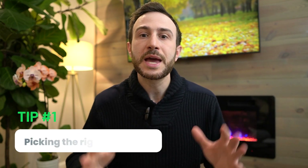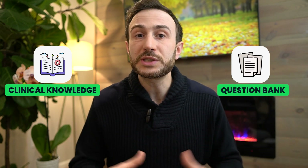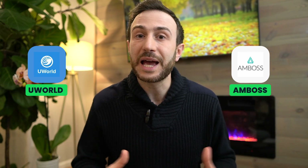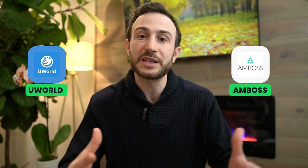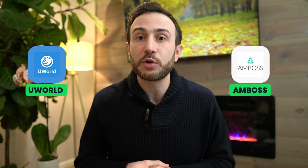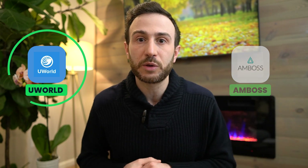The first tip when it comes to acing the Step 2 CK exam, especially if you're in a hurry, is picking the right resources and not overwhelming yourself with so many of them. For an exam like Step 2 CK that is mainly clinical knowledge, I highly recommend you do a question bank. The two most common question banks used are UWorld and Amboss. If you had to pick between either of them, I would recommend going with UWorld.